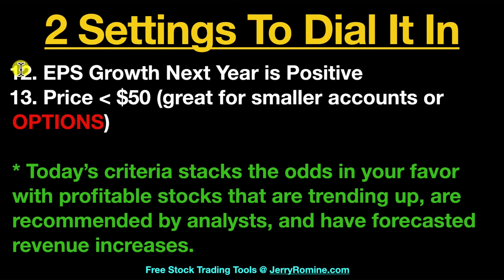Let's go over two bonus settings to really dial it in. Number twelve is EPS growth next year is positive, and number thirteen is our price is less than $50. This is great for smaller accounts or options. Today's criteria really stacks the odds in your favor with profitable stocks that are trending up, are recommended by analysts, and have forecasted revenue increases.